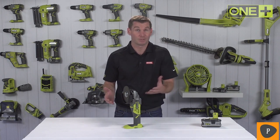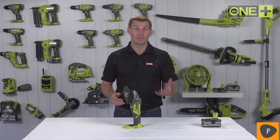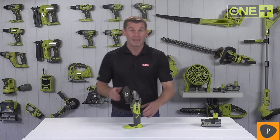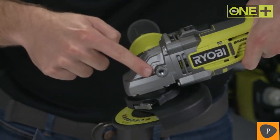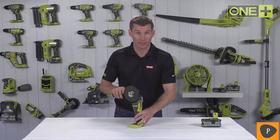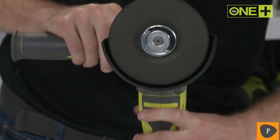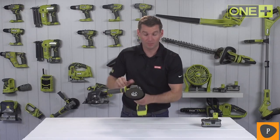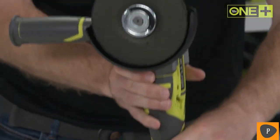This means you can complete a wider range of applications, including grinding metal, rust removal, and even working with masonry. It features a three-position handle for better control when grinding or cutting, and a tool-less easy-fix nut and wheel guard, which makes setting up the tool quick and easy.